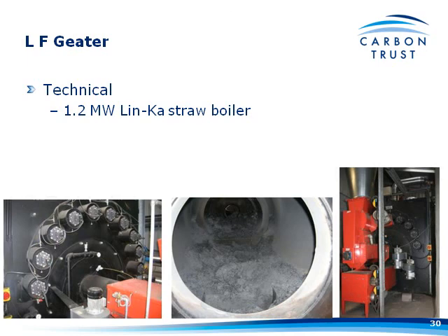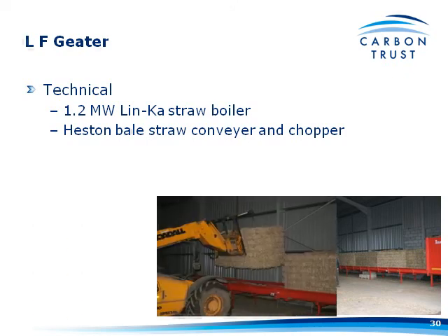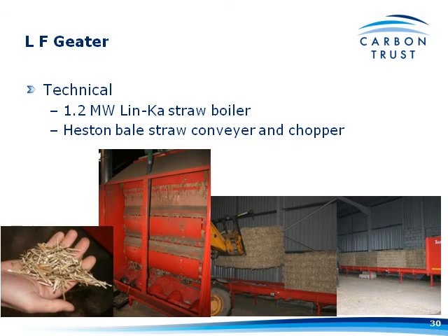Inside the boiler it was in the middle of a clean-out and had a problem with clinker build-up. It has automatic tube cleaning — the shotgun-effect tube cleaning that Matt was talking about earlier. These burn what we call Heston bales — 550-kilogram straw bales — manually loaded onto a conveyor that holds 15 bales, which is enough for about 18 to 20 hours of burning at full output. The bales steadily make their way down the conveyor into the straw topper. The straw is chopped up and blown through into the fuel delivery system.